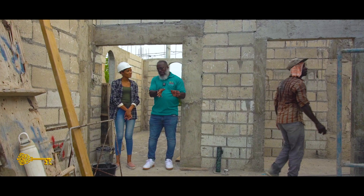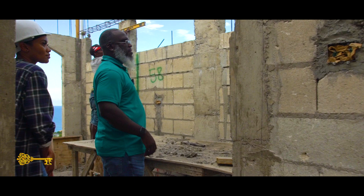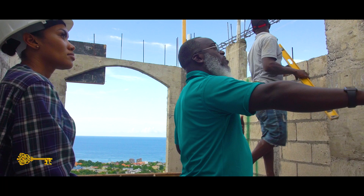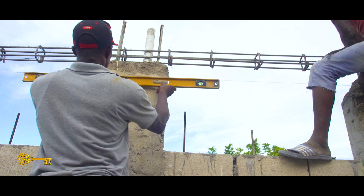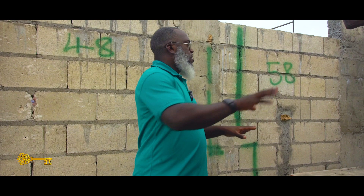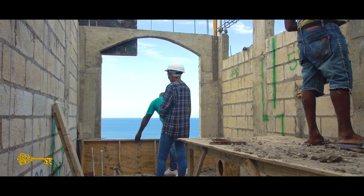This is the master bath. We're doing some conversions here — setting up high transom-style windows. This is going to be an enclosed area for the water closet. This section is set up for a double vanity, and all of this area is designed as a wet area. There's going to be a rain shower here, and right in this space is going to be a soaker tub — and this will all be glass.